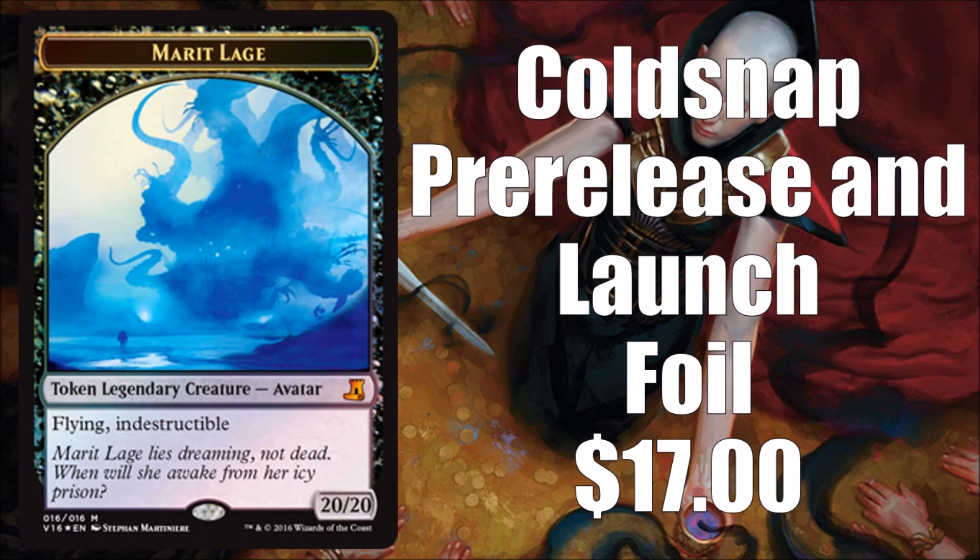In addition to Dark Depths, you also get a Marit Lage token. The original version runs about $17. This is very similar to the one printed as a promo during the Coldsnap pre-release and launch weekends, so it's not brand new, but it is very hard to come by — a lot of players have probably never even seen this token, so it's a pretty cool inclusion.